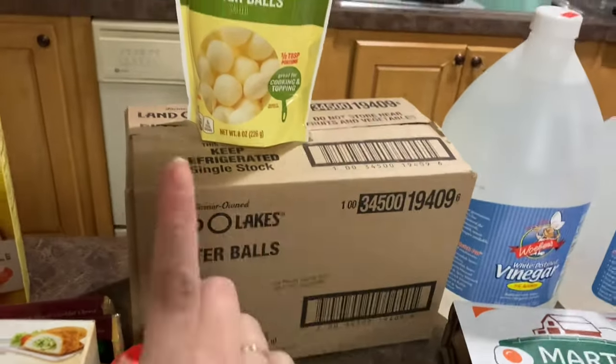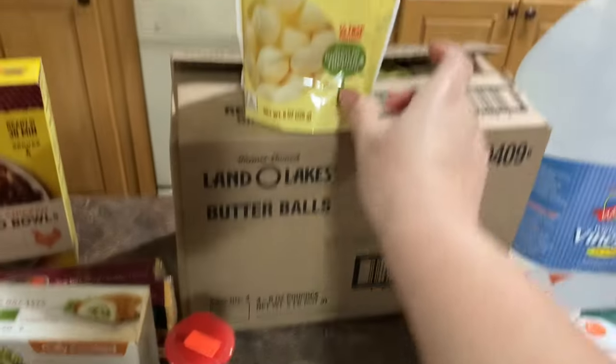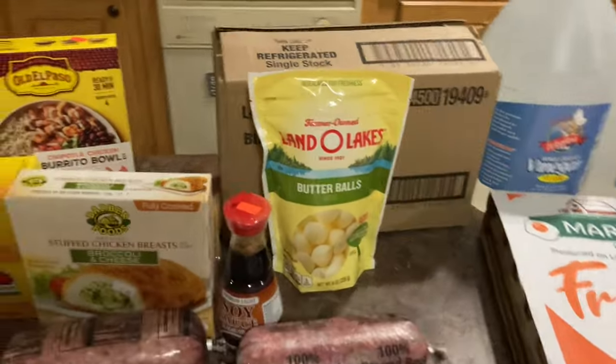They had the Land O'Lakes butter balls so we bought a case — the case was $6.69 and there were four of these in there. They did have these where you could just buy them by the bag also, but they had the cases out so we went ahead and got a case.